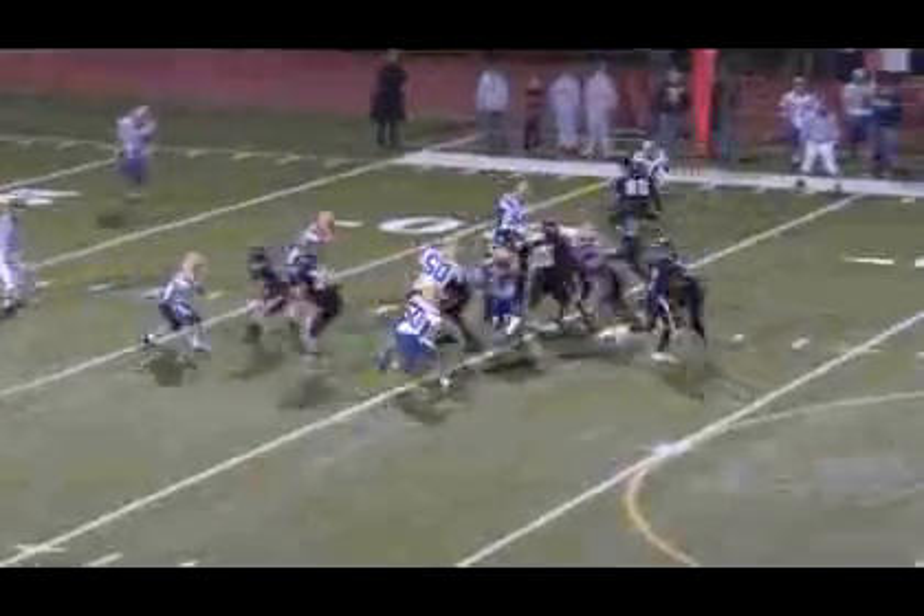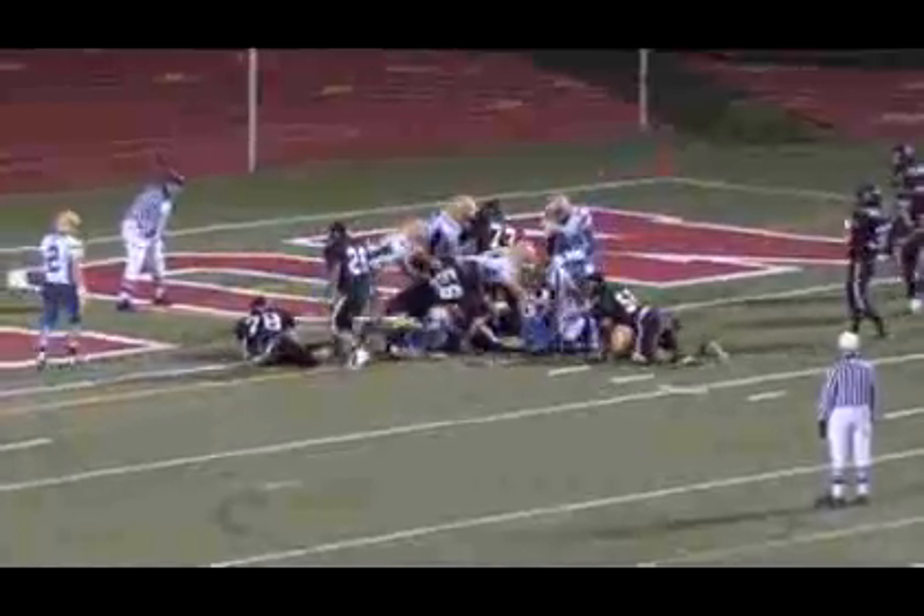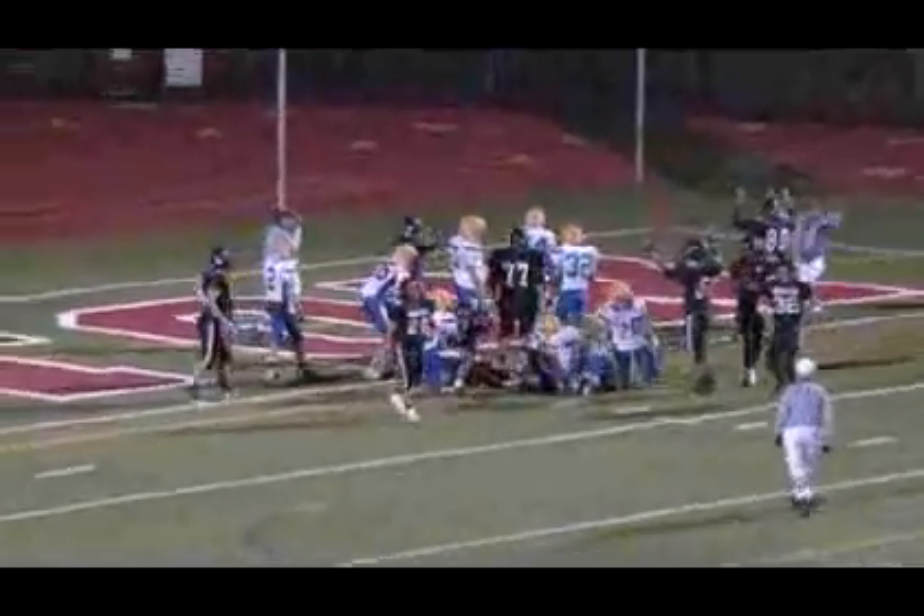Seems like nobody wants the ball. Finally, though, Boonton does put together a drive. Dan Drugak on the handoff takes it all the way down to the Butler one-yard line, setting up a first and goal for the Bombers. Quarterback Eric Fajardo is able to punch it in on the sneak with a second effort. This game is tied at 7 apiece, but not for long.